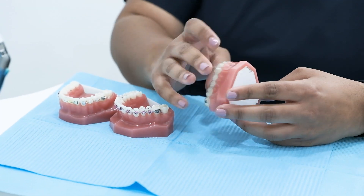Hello, I'm Dr. Deepti Chakrapani, specialist orthodontist at Go Dental Clinic. Today let's talk about the types of braces.